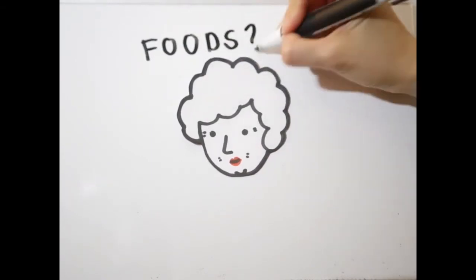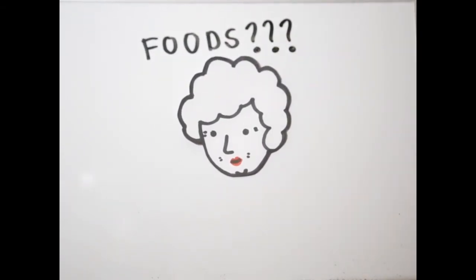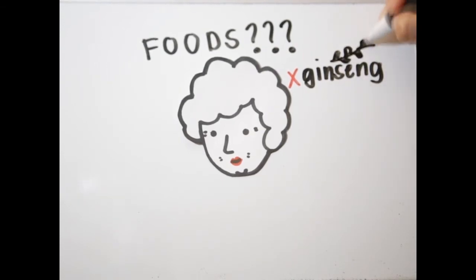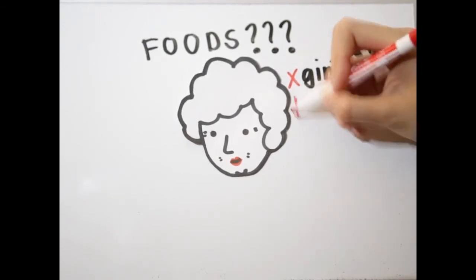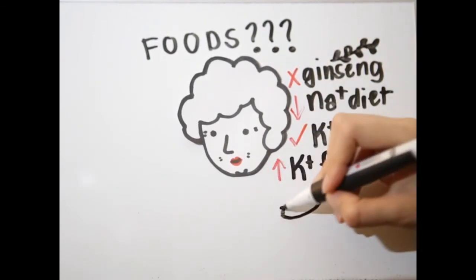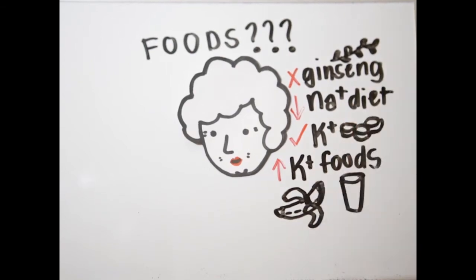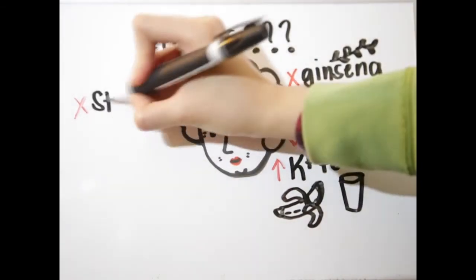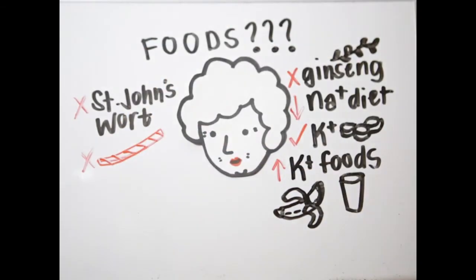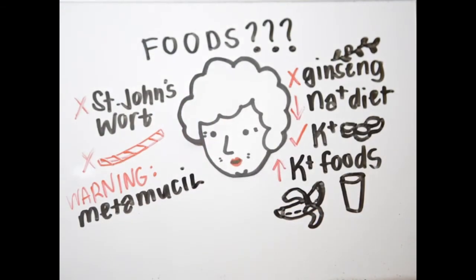Regarding foods and drinks: the drug should be used with caution with ginseng, which may increase the risk of digoxin toxicity. You also need to follow a low-sodium diet, take potassium supplements, or include high-potassium foods such as bananas and orange juice in your diet. Do not take St. John's wort, do not eat licorice, and be cautious when using Metamucil.